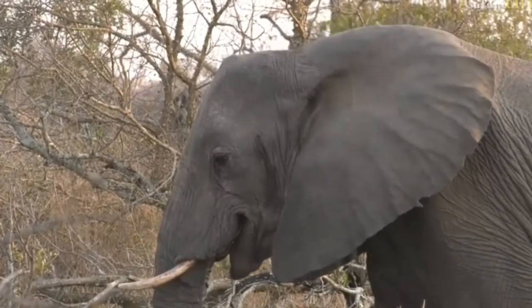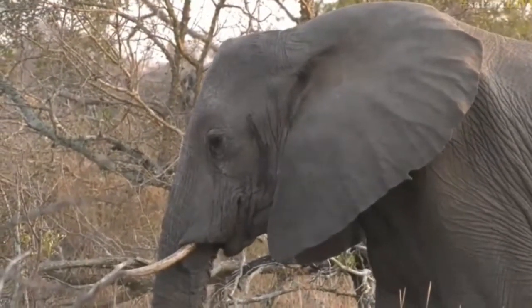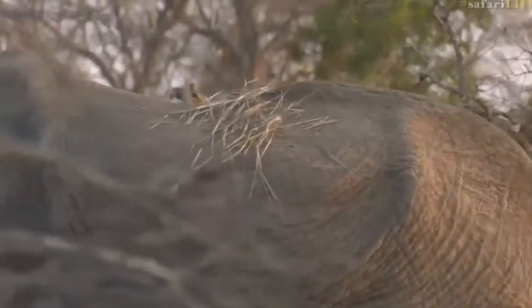It's an easy way to identify female and male — the males have rounder foreheads. Have a look at the grass on her back. She's obviously been throwing a bit of sand or something and grabbed some grass and threw that on her back too.